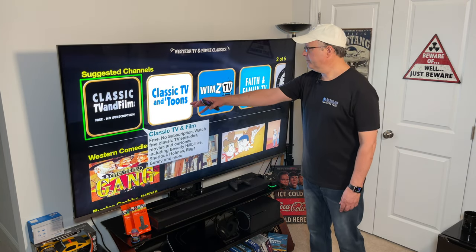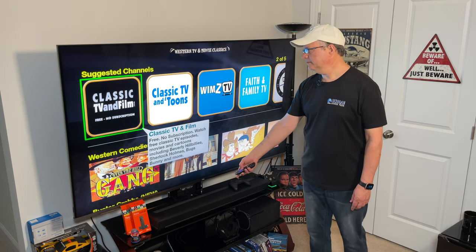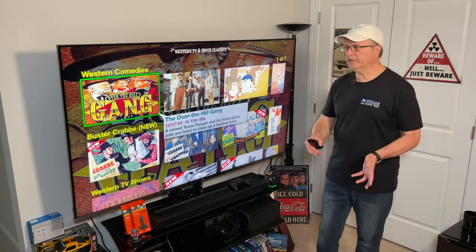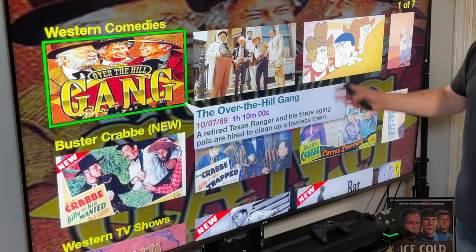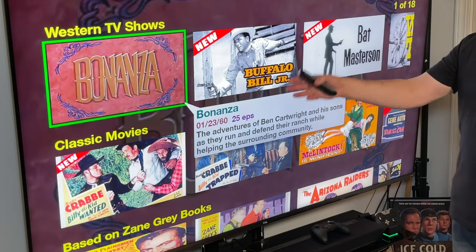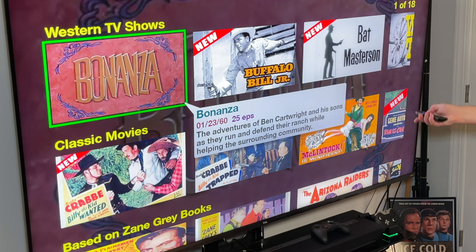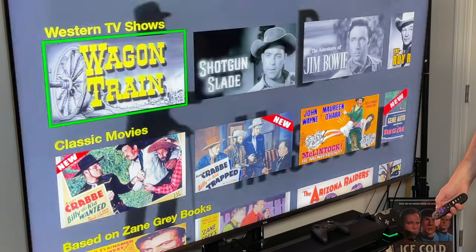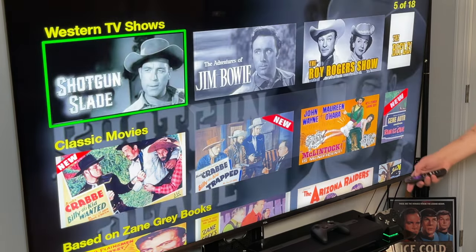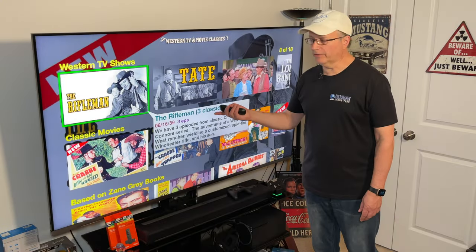Now it's giving you some suggested channels up here, but if you scroll down you'll see what's available. We've got Western Comedies, Buster Crabbe movies, and Western TV shows like Bonanza, Buffalo Bill Jr., Bat Masterson, Wagon Train, Shotgun Slade, Jim Bowie, The Roy Rogers Show, and my favorite — The Rifleman.